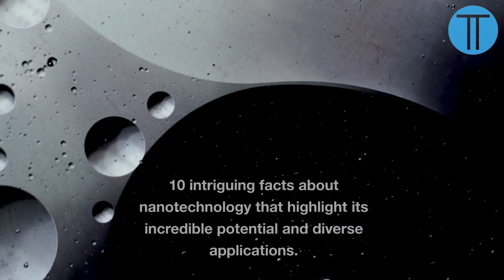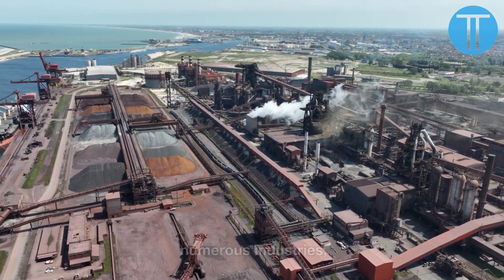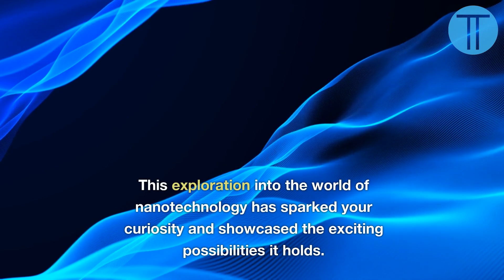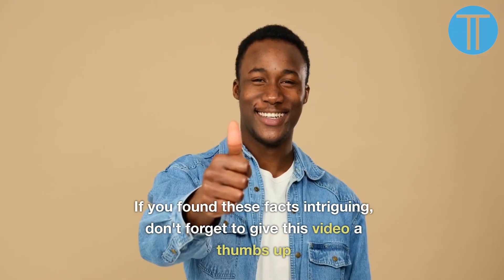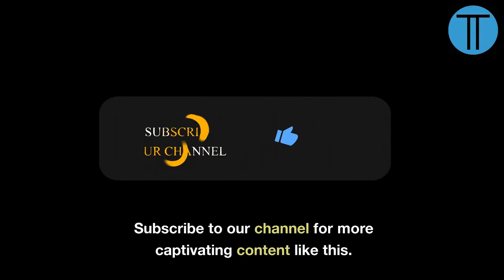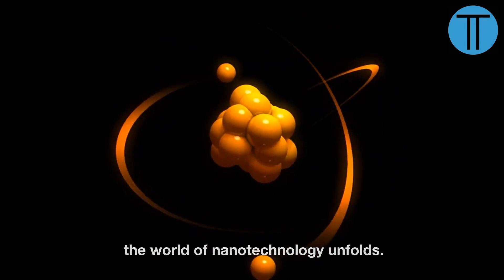And there you have it — 10 intriguing facts about nanotechnology that highlight its incredible potential and diverse applications. Nanotechnology is reshaping numerous industries, from medicine to electronics, energy to materials science. If you found these facts intriguing, don't forget to give this video a thumbs up and share it with others. Subscribe to our channel for more captivating content. Until next time, keep exploring the limitless possibilities of knowledge as the world of nanotechnology unfolds.